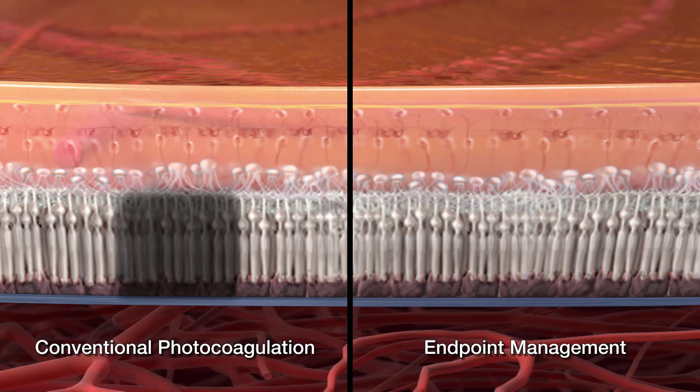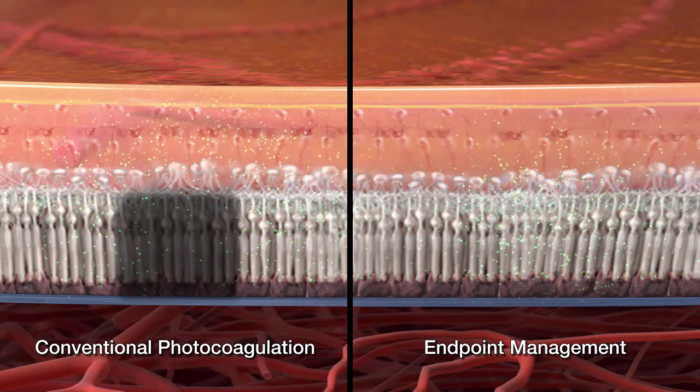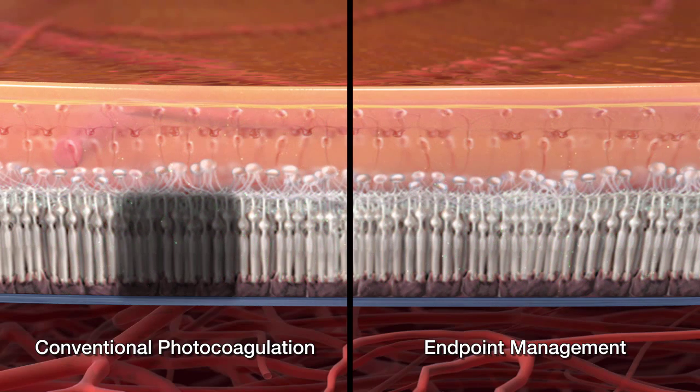In both cases, following the laser application, the retinal cells respond to hyperthermia by secreting heat shock proteins and cytokines, leading to the therapeutic effect of the treatment.